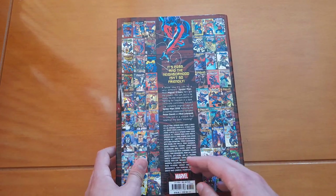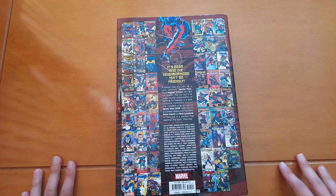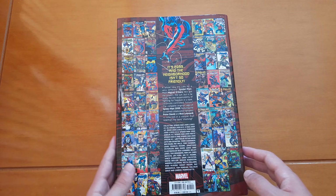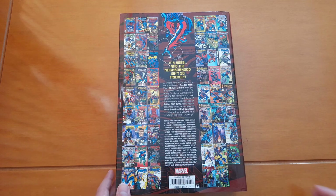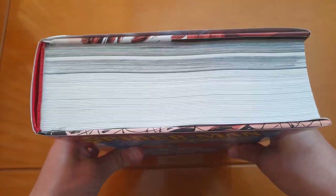Here we have the creative team, written by Peter David with Edgington, Cavana, and many others — too many names to list. Illustrated by Rick Leonardi, Kelly Jones, Tom Green, Granberg, and many many others. So now we can remove the dust jacket.